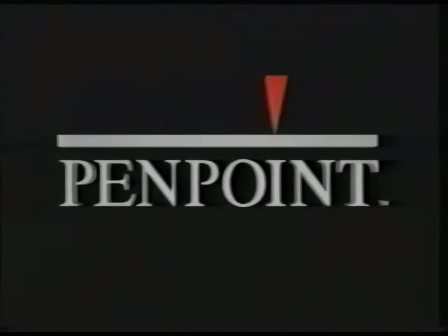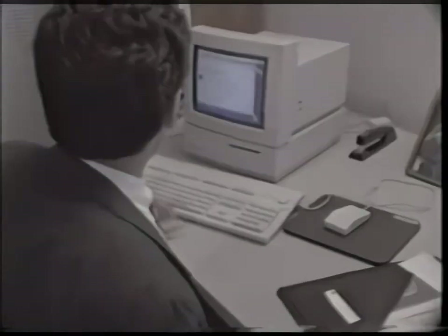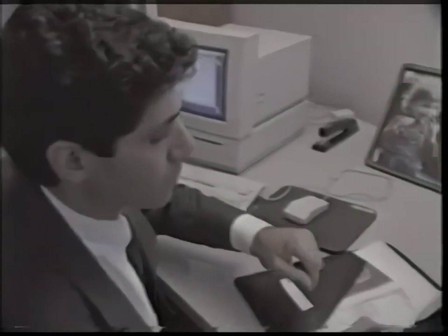What PenPoint offers more than any other operating system is a natural way for people to use computers. It's the first general purpose operating system designed for mobile pen-based computers, where the system and applications work together like never before, allowing users to focus on the task at hand rather than the computer.